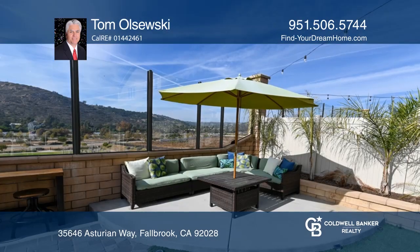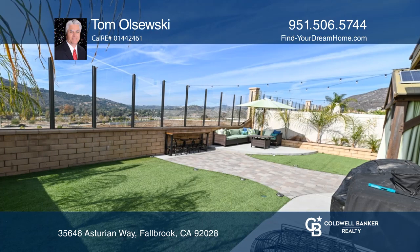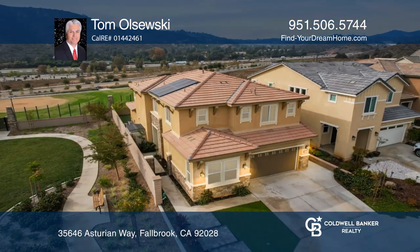The gorgeous low-maintenance backyard area welcomes you out back, offering the ideal space for those warm summer nights. Plan a tour with Tom Olszewski today.